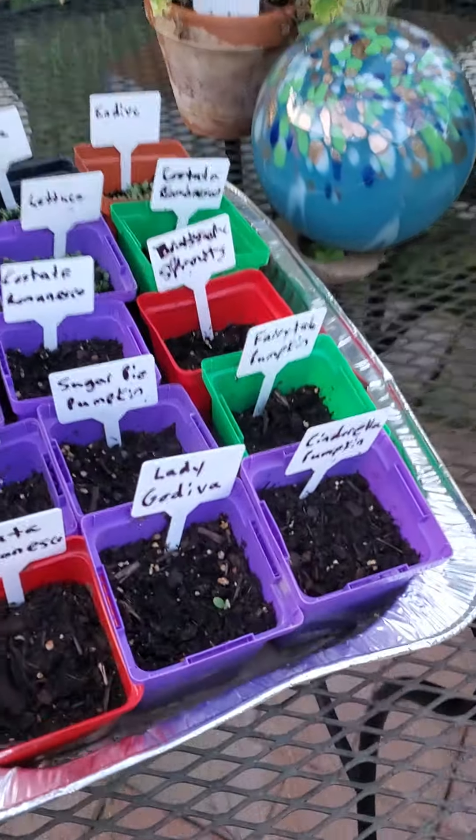Hostas and wild violets. Service berries and shampoo ginger getting a lot bigger. The mother of thousands is getting huge. And the sweet potatoes have produced slips — I've already taken four off of them.